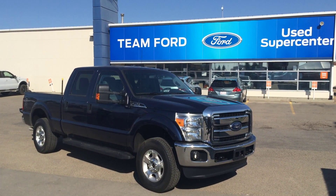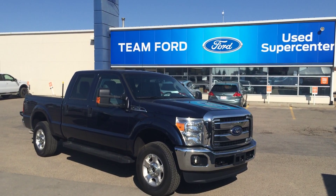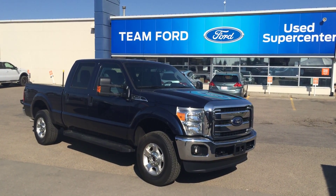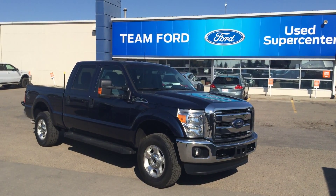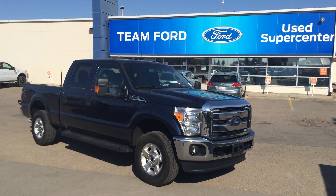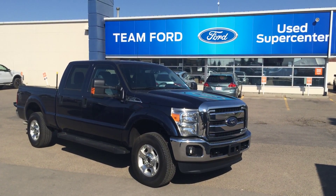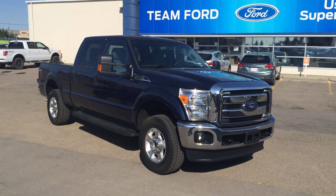Hey guys, this is Rocky from Go Auto's Team Ford in sunny Edmonton, Alberta, just shooting a little video presentation today on our quality pre-owned 2014 F-250 Super Duty. Just going to touch briefly on some key exterior features, then jump inside and show you some of the cool options that come standard on this particular three-quarter ton pickup.